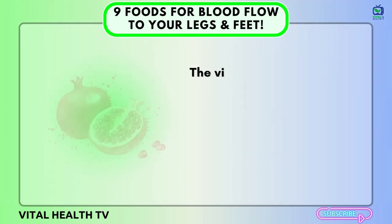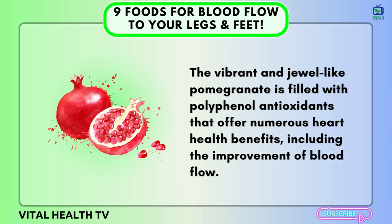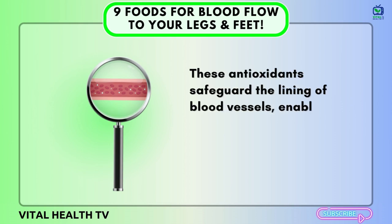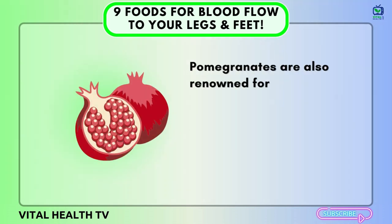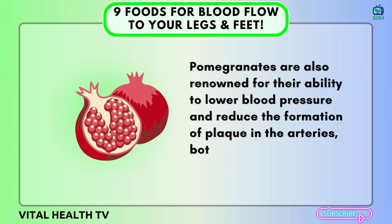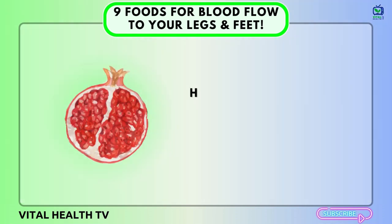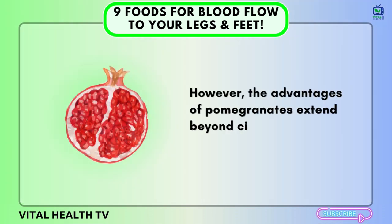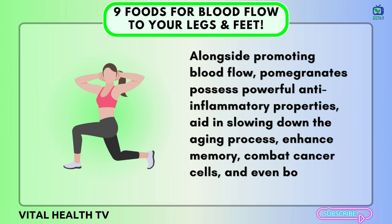Number nine: Pomegranates. The vibrant, jewel-like pomegranate is filled with polyphenol antioxidants that offer numerous heart health benefits, including the improvement of blood flow. These antioxidants safeguard the lining of blood vessels, enabling them to relax and expand, ultimately increasing blood flow throughout the body. Pomegranates are also renowned for their ability to lower blood pressure and reduce the formation of plaque in the arteries, both of which contribute to enhanced circulation. Beyond circulation, pomegranates possess powerful anti-inflammatory properties, aid in slowing down the aging process, enhance memory, combat cancer cells, and even boost exercise performance.